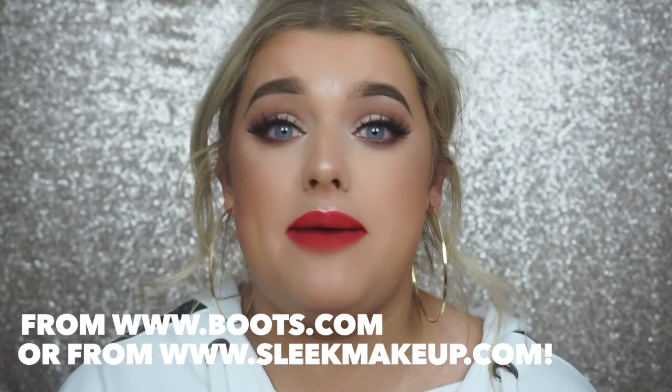I wonder if you guys can guess what they are! You can shop all three at Boots for just £19.99, which is amazing. You guys know I love Sleek - they are such a lovely company to work with, and not to mention their products are some of my favorite go-tos already. I really hope you guys like the look of this makeup - it's obviously going to be a classic Rachel look because these are my favorite products.